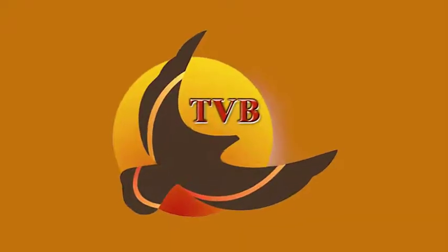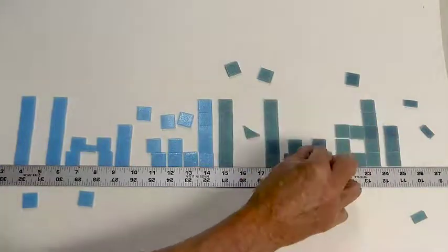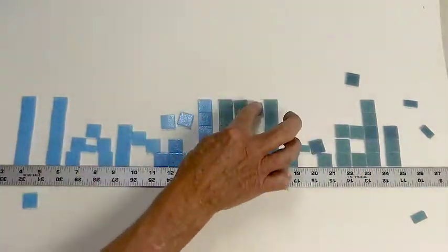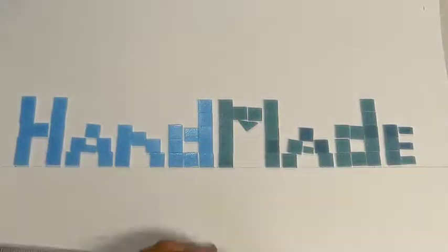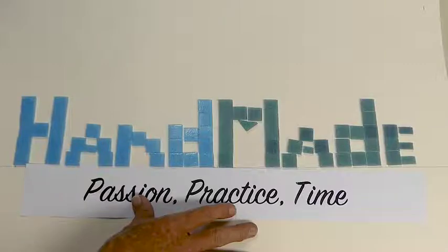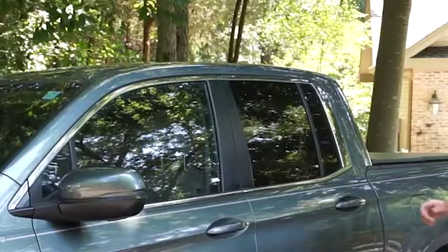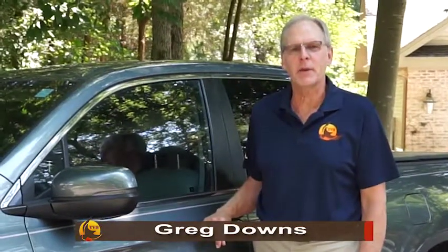This program is produced by the volunteers of Teleco Village Broadcasting. Welcome to Handmade, a series about artisans and craftsmen who use their creativity and skills to make one-of-a-kind art pieces.